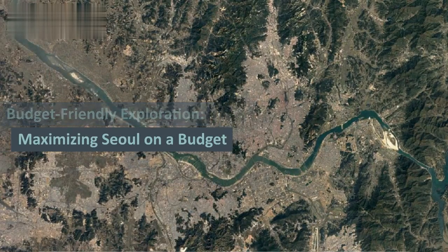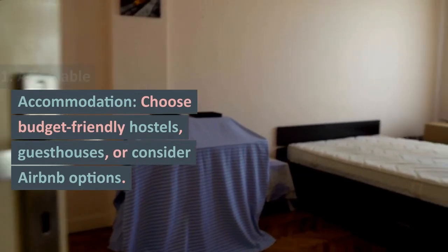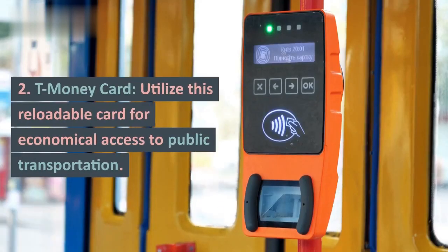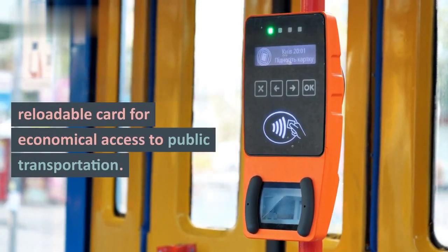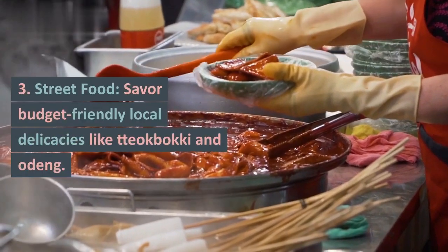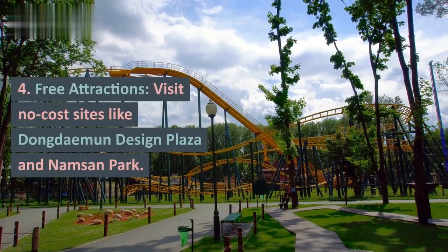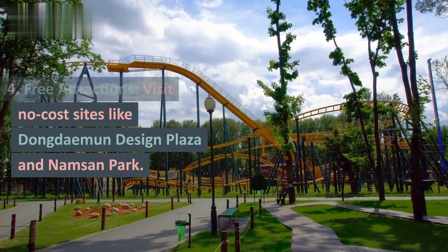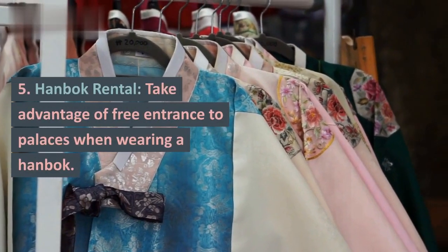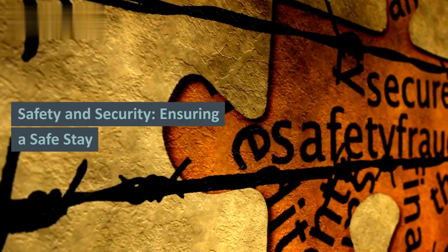Budget-friendly exploration: maximizing Seoul on a budget. 1. Affordable Accommodation — choose budget-friendly hostels, guest houses, or consider Airbnb options. 2. T-Money Card — utilize this reloadable card for economical access to public transportation. 3. Street Food — savor budget-friendly local delicacies like Tteokbokki and Eomuk. 4. Free Attractions — visit no-cost sites like Dongdaemun Design Plaza and Namsan Park. 5. Hanbok Rental — take advantage of free entrance to palaces when wearing a Hanbok.